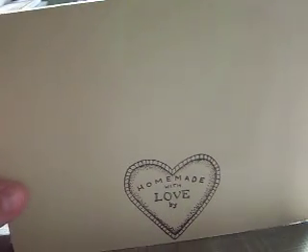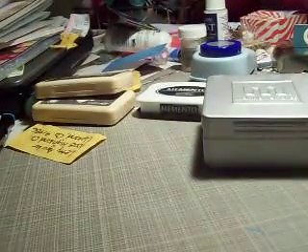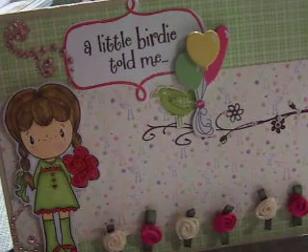It says 'homemade with love by' and I'm going to put my name on the back. So that is my card for Leti's challenge. Leti, I'm going to put this in the mail for you tomorrow. Thank you so much for watching, guys, and have a great evening. Bye-bye.